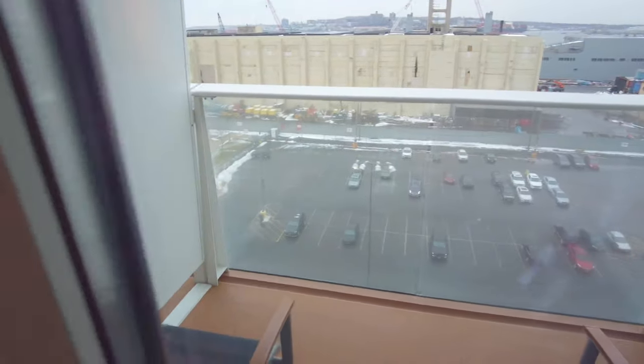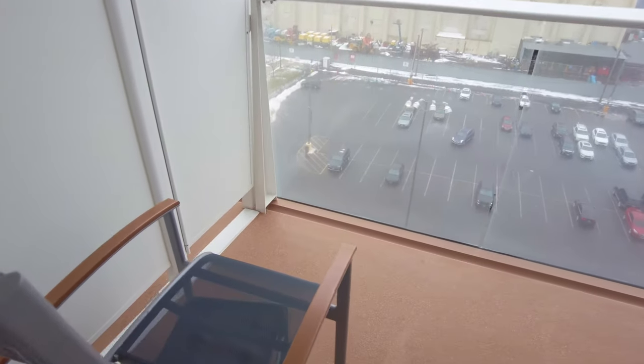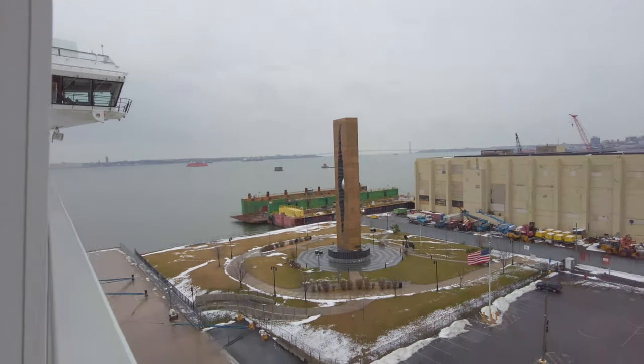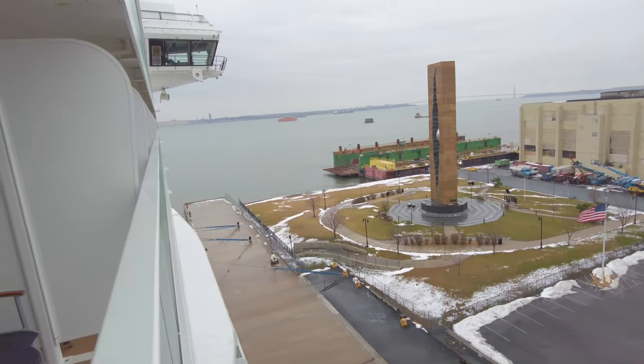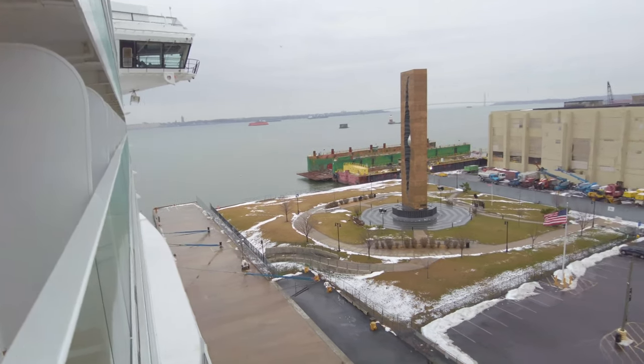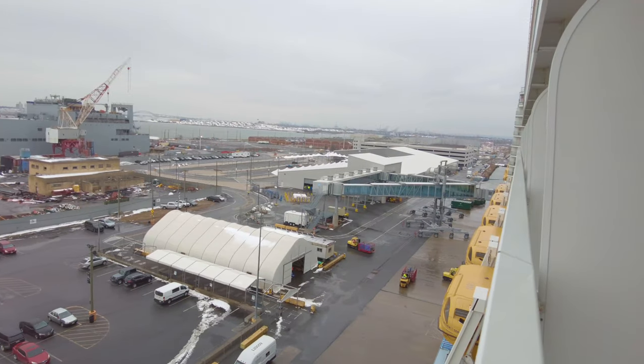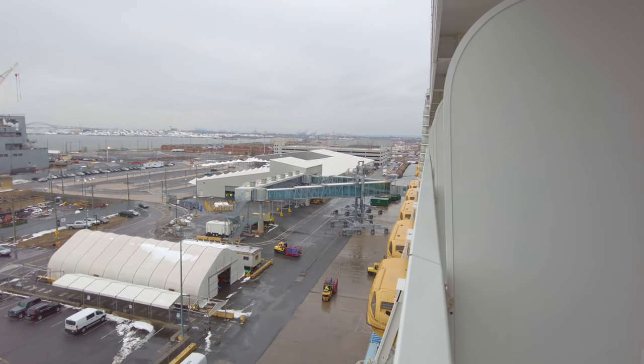Moving on to the balcony, it's a moderate size at 82 square feet. If this is too small for you, you can upgrade to the superior ocean view which has a larger balcony at 119 square feet. This balcony features two reclining chairs with footstools and a small coffee table — more than adequate enough to please most people.